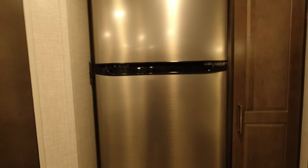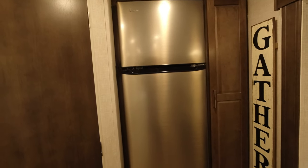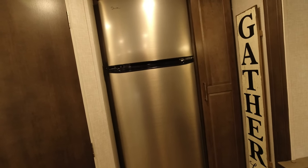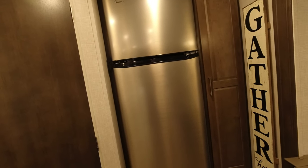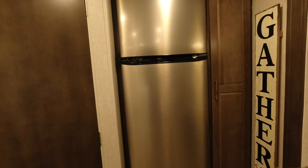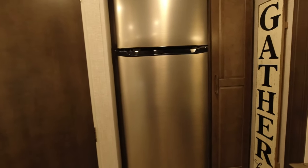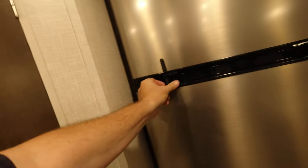We keep it parked in our driveway plugged into power all the time, so we're not really using the 12-volt portion of it. But if we're unplugged on solar power, we could probably run this refrigerator for a week with no problems — assuming we aren't drawing heavy loads anywhere else.